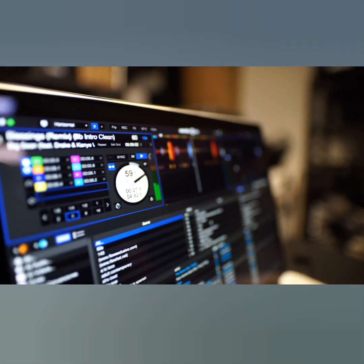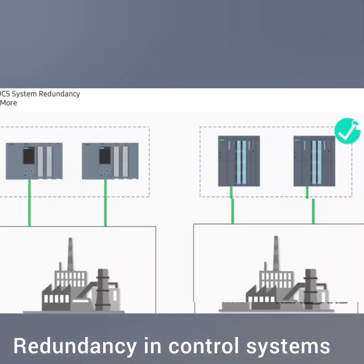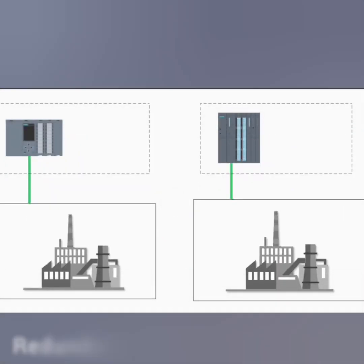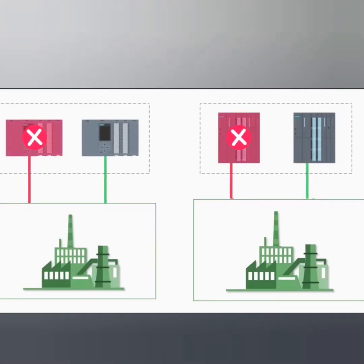This means it's a system that can grow and adapt with the plant. Next, there's redundancy. DCS systems often have redundant components to ensure high availability and fail-safe operation. So, even if one component fails, the system continues to operate smoothly.